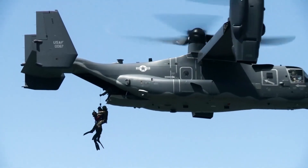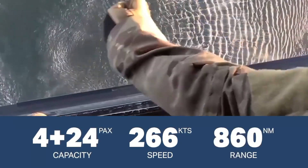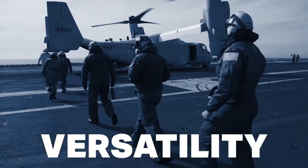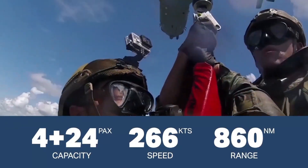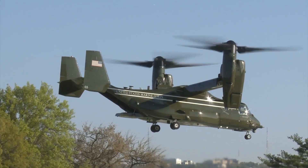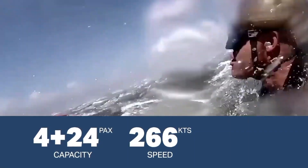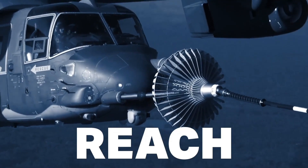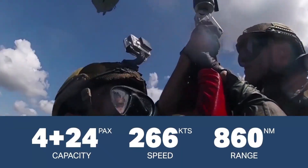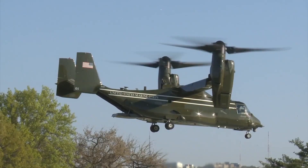The V-22 Osprey boasts significant range and speed, allowing it to transport troops, equipment, and high-ranking officials over long distances without needing frequent refueling. Its large cargo bay accommodates a variety of payloads, including vehicles and medical evacuation stretchers, which enhances its role in critical rescue and emergency operations. Advanced avionics and navigation systems provide the Osprey with precision in challenging or hostile environments. The V-22's adaptability and unique combination of features make it an invaluable aircraft for rapid response, versatile support, and swift deployment in diverse conditions.